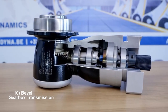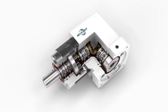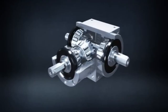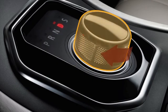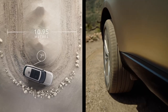Bevel gearboxes are mechanisms designed to transmit power between intersecting shafts at an angle. Bevel gearboxes consist of bevel gears, which have cone-shaped teeth and rotate on intersecting shafts. When two bevel gears mesh, they transfer power between shafts at an angle, allowing for efficient power transmission and direction changes. They are good for applications requiring power transmission between non-parallel shafts or changes in rotational direction. Example: the Land Rover Range Rover, a luxury SUV, utilizes bevel gearboxes in its drivetrain system to transfer power between the front and rear axles for optimal off-road performance and stability.